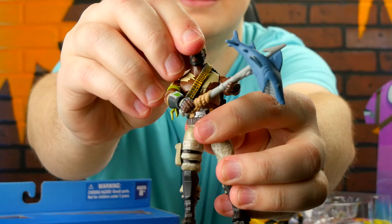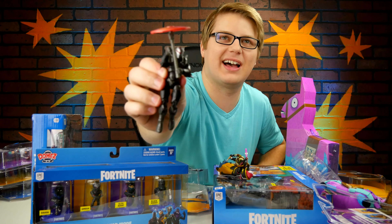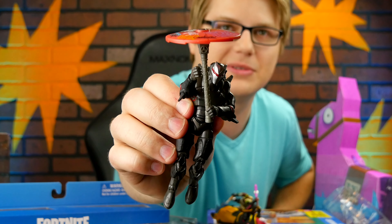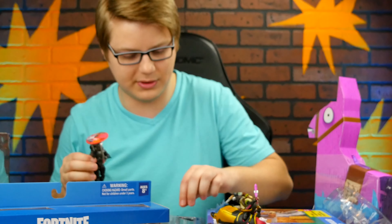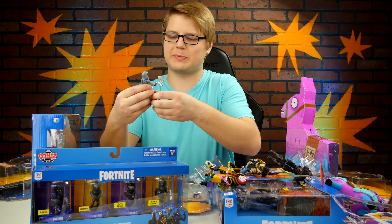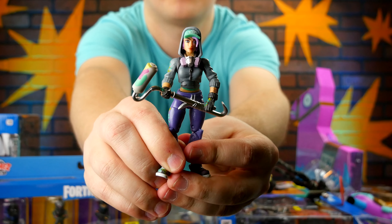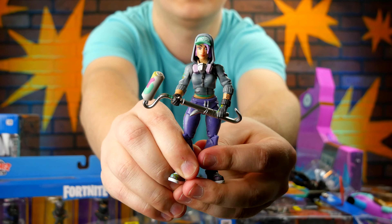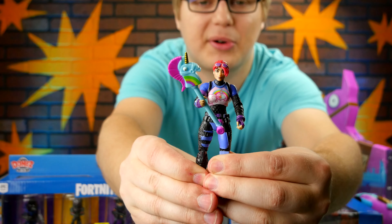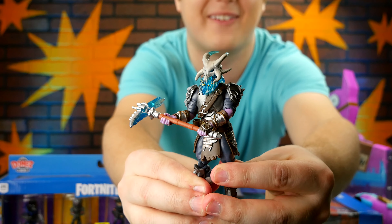This is so cool — even their heads articulate. You can make them look upward. Look who's dropping from the battle bus — it's Omega and his umbrella. He comes with a couple other accessories too: an assault rifle and his own harvesting tool. Let's move on to Technique with her paint roller. This figure is a great example of how close and detailed these are compared to their in-game counterparts — look at the detail with the hood, the hat. Carbide, Raptor, Rex, and the Party Animal, Bright Bomber, Cuddle Team Leader, Ragnarok — just look at that one, that one's awesome.